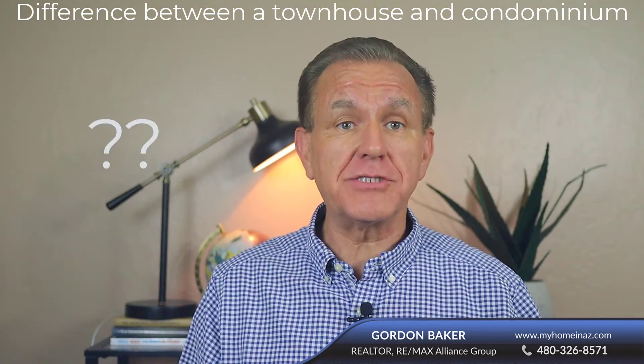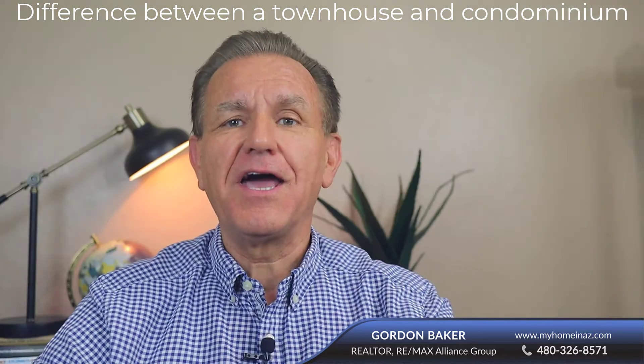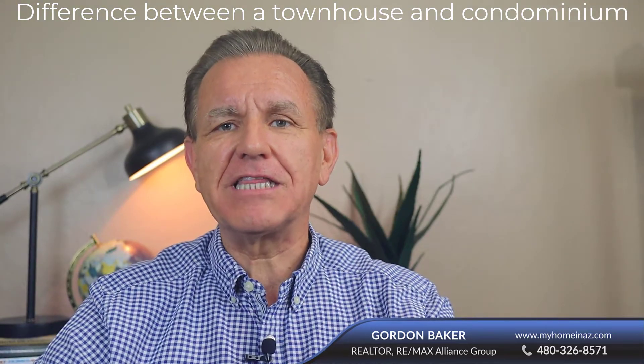What is the difference between a townhouse and a condominium? Believe it or not, there are two answers. Hi, I'm Gordon Baker with the RE-MAX Alliance Group, and I want to clarify something that can be confusing unless you understand a key distinction between condominiums and townhouses. And if you're in the market for either, this is even more important, so let's unravel the difference.